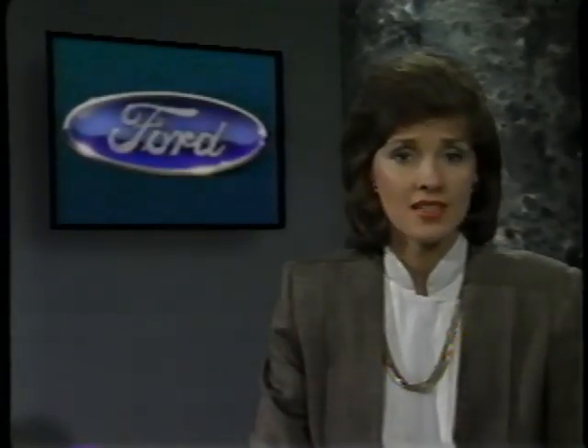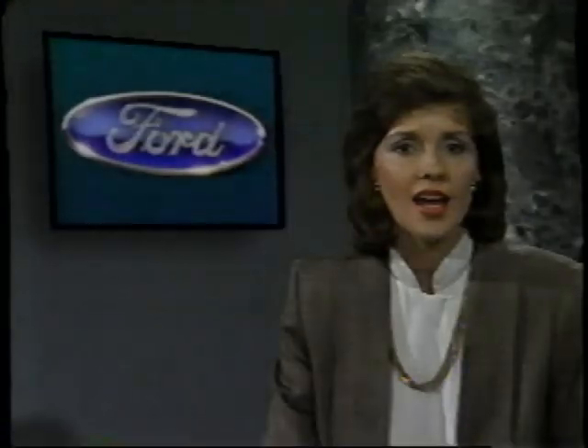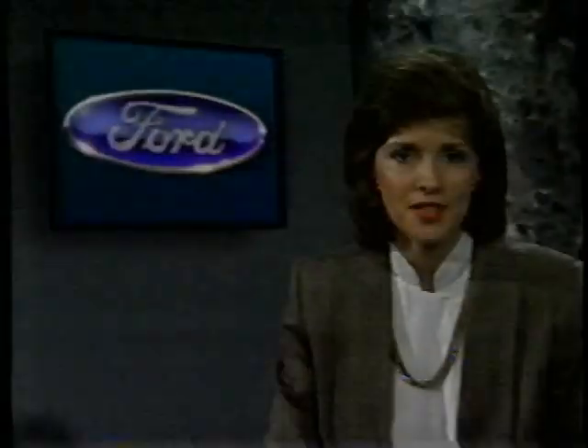Here to tell you more about these full-size champions is my co-host for Competition Today, Nancy Rice. Many people are responsible for Ford's consistent truck leadership position. A strong contribution comes from you, the salespeople, who day in and day out make their living selling Ford trucks. So on behalf of the Ford division, we thank all of you who have worked so hard, and we hope that this presentation will help you continue to outsell the competition.